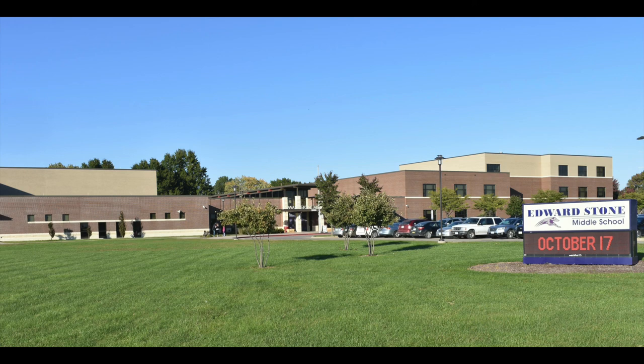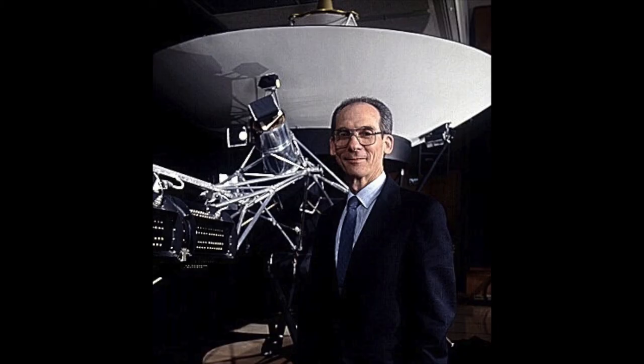He was chief of the Voyager 1 and 2 projects and namesake of Edward Stone Middle School. As project scientist for the Voyager mission at the Jet Propulsion Laboratory in Pasadena, California, Stone coordinated scientific studies of Jupiter, Saturn, Uranus, and Neptune, along with Voyager's continuing exploration of the outer heliosphere and the search for interstellar space. The $18 million school opened its doors to students on August 20th.